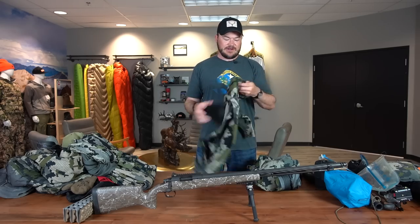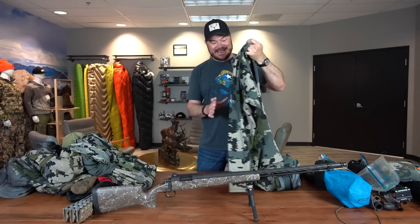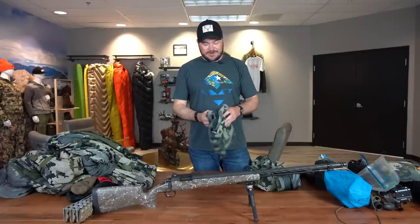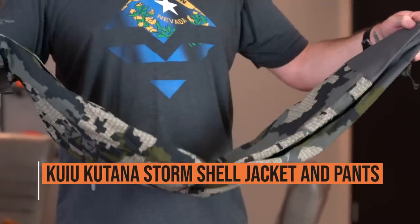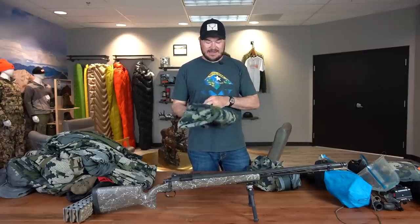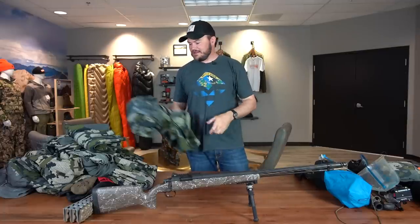This is kind of a mid-layer piece for me — I usually have this over my base layer. It's just a sweater from Kuiu; I'm not sure the exact name, but it's a synthetic sweater and it's pretty warm. As for rain gear, Kuiu Katana. I've had it for a couple years now and it's just great rain gear. It holds up, it's pretty durable, and doesn't ever wet out. So there's the pants and the jacket, and that's it for my clothing system.